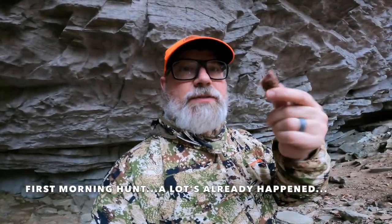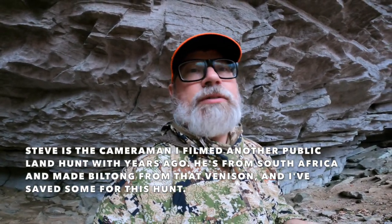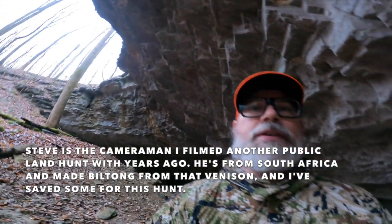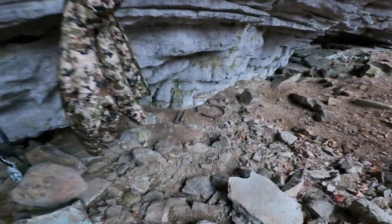Well, I just shot a buck about an hour ago. It's been raining so I decided to seek shelter and water in one of my favorite caves and dine on some biltong. There are some old whiskey barrel rings in here — pretty cool.